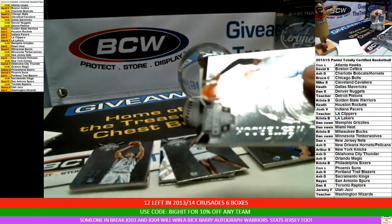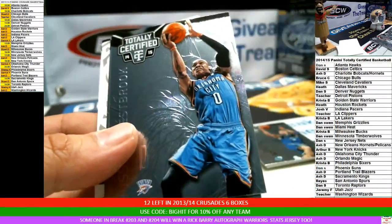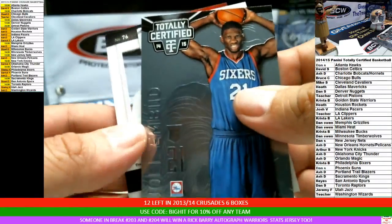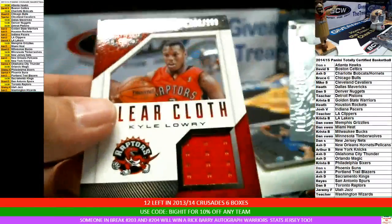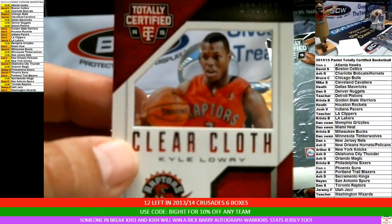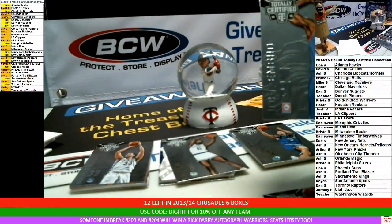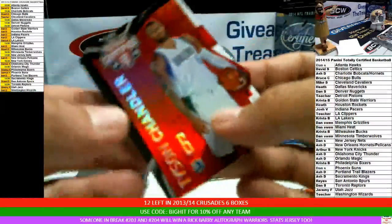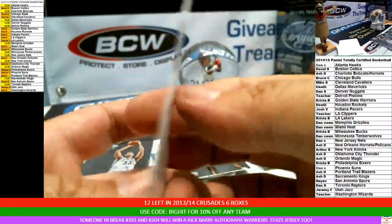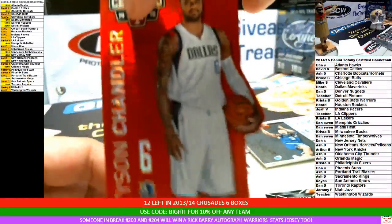Dwight Howard for the Rockets. Russell Westbrook. Joel rookie for the Sixers. Here comes the clear cloth — it is for the Raptors, Kyle Lowry jersey patch, 263 of 299. We need a kaboom. And for the Mavericks — Heath told you they would hit — you've got a Tyson Chandler red parallel die cut, 80 of 135.